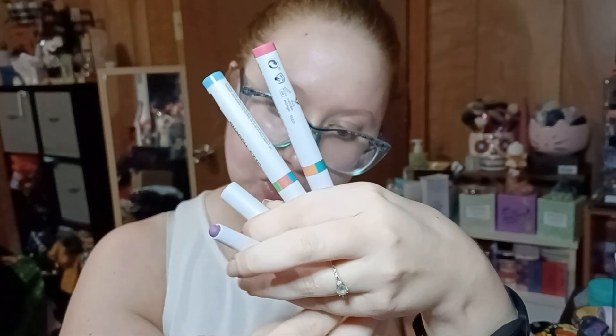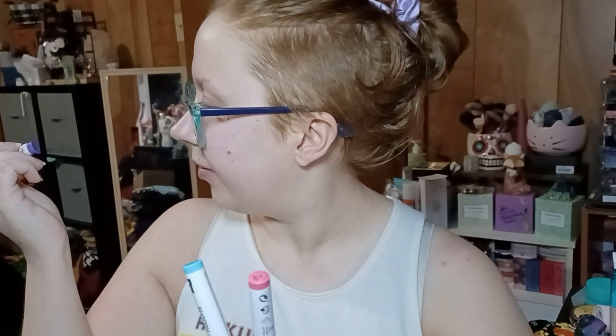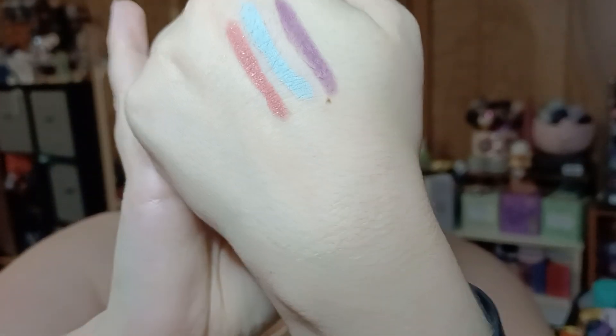So we're going to swatch them. This one is Cheshire Cat Fur — the shade names are very tiny on the bottom of the sticks. Ooh, that is very smooth! Then we have Dumbo Sky — very nice as well. And then Mad Hatter Tongue — all of those went on very, very smooth. The Mad Hatter Tongue has the tiniest bit of shimmer whereas the other two shades are matte, which is cool.